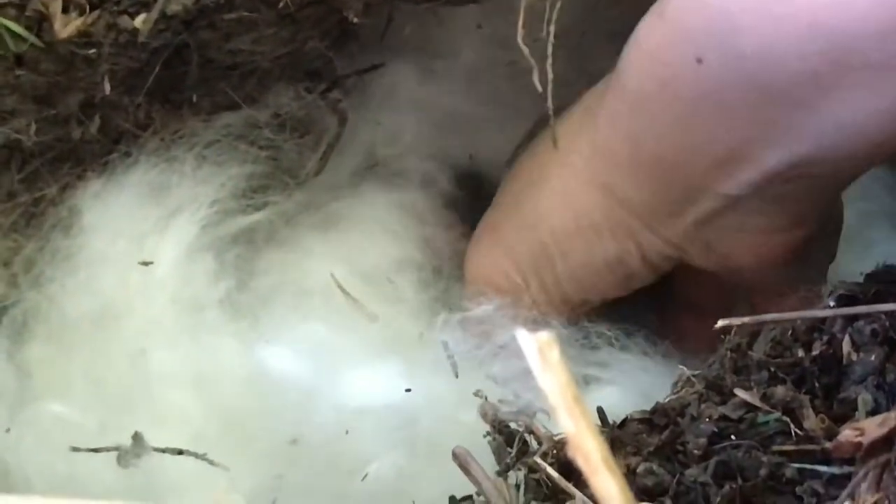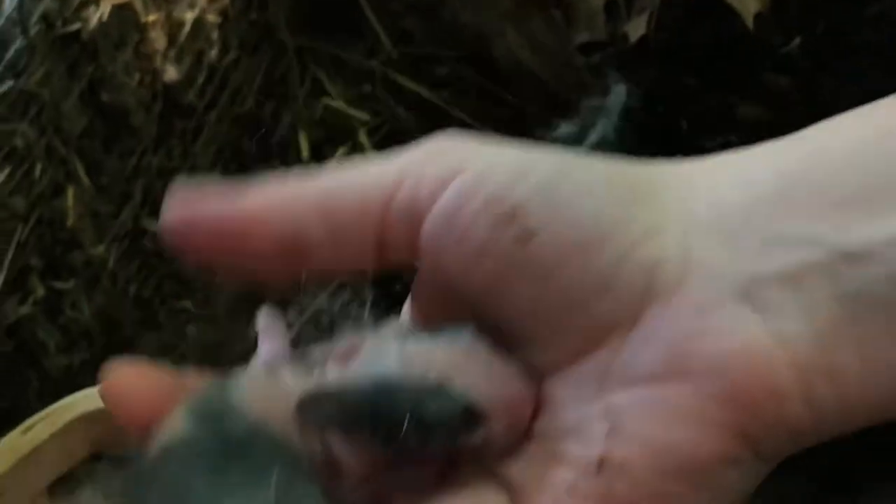Craig, hand me that basket so we can count how many there are. Oh, you're cute. I think this one's the one I want to keep. But look at his little markings. So that's three, and he looks pretty healthy.